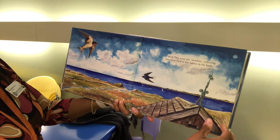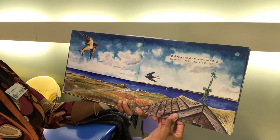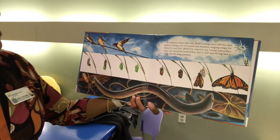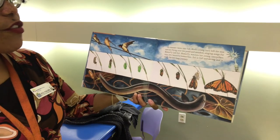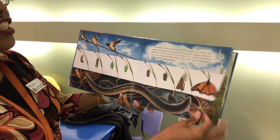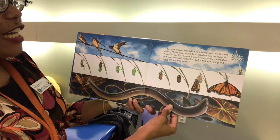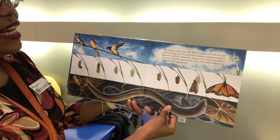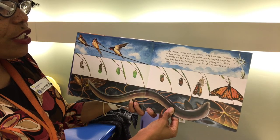Bird flies over the meadow collecting insects to feed to her babies in the barn. As summer turns into fall, Bird's young have left the nest and are flying over the pond and meadow, singing songs for Butterfly and Eel. Butterfly watches her young caterpillars turn into beautiful butterflies. Eel is full and strong and is ready for her long journey.